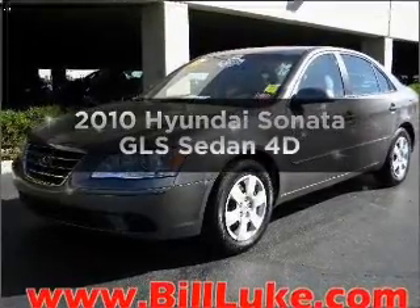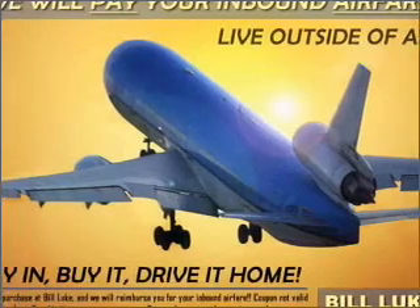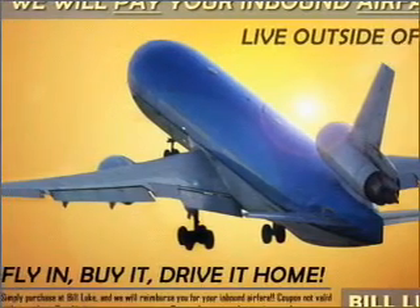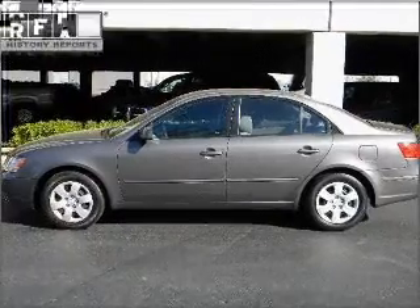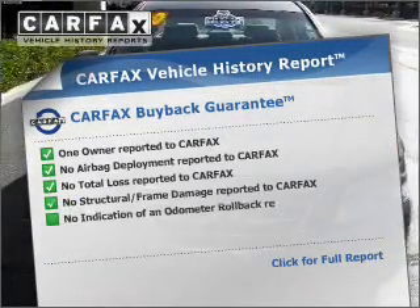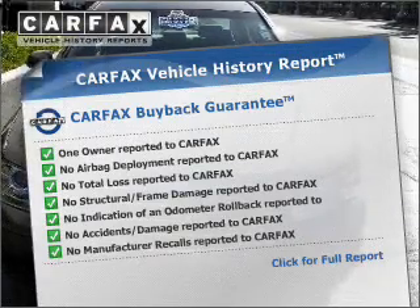Imagine yourself in this 2010 Hyundai Sonata. If you're looking for an automobile with great attributes, look no further. With a reliable engine connected to a smooth shifting automatic transmission. Rest easy knowing this vehicle comes with a Carfax Vehicle History Report from Carfax, the most trusted provider of vehicle information.